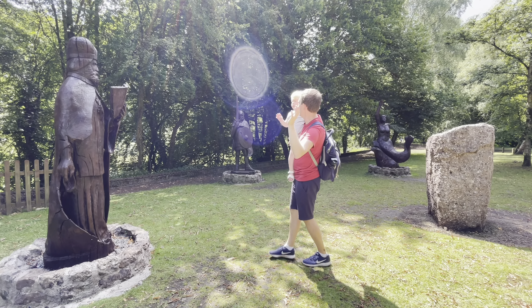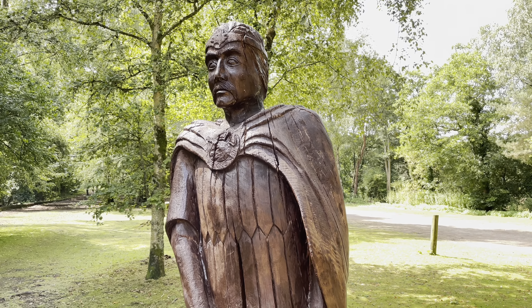The Circle of Legends consists of six wooden life-sized sculptures of mystical or historical characters from the past.